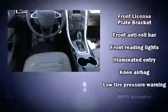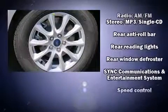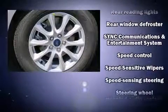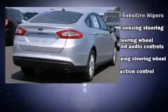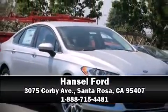Ford also prioritized safety and security by including dual front impact airbags, front side impact airbags, traction control, brake assist, a panic alarm, an emergency communication system, and four-wheel disc brakes with ABS. This car was designed with safety in mind, allowing you to drive with even greater assurance. Please don't hesitate to give us a call.